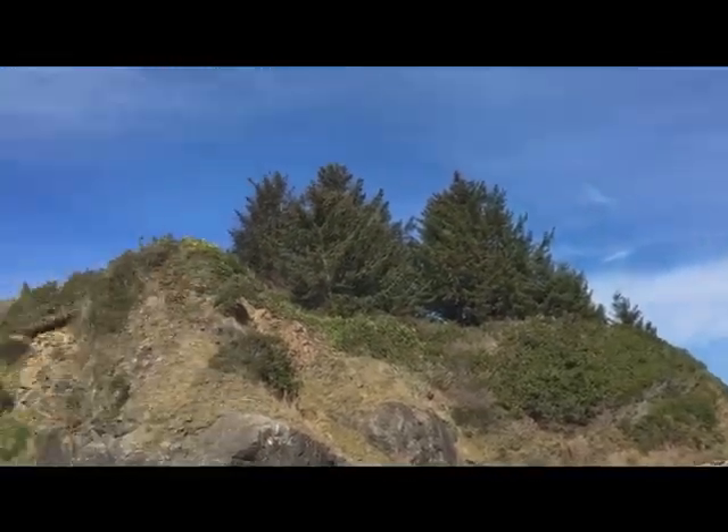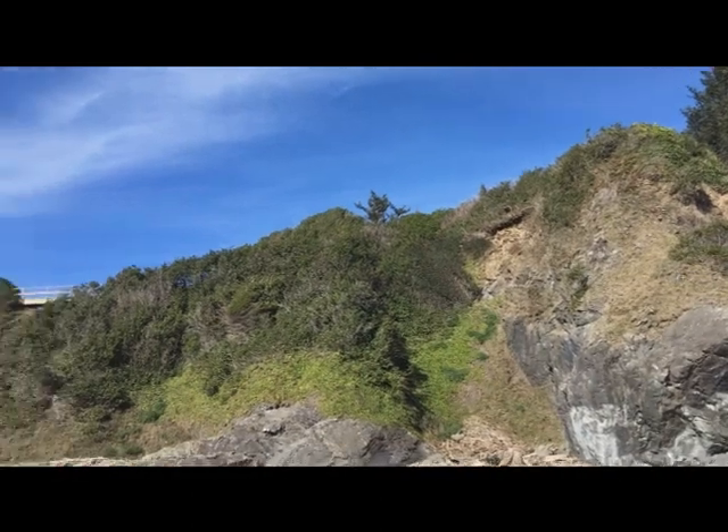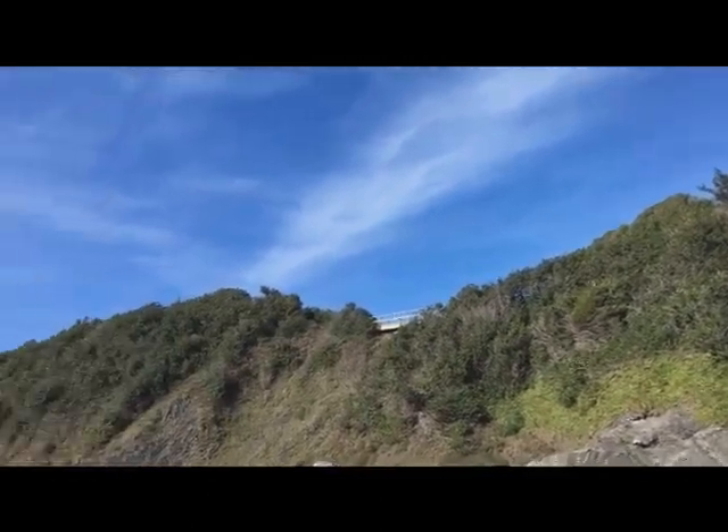That upper road goes up over those trees, then it comes down and goes across that little ridge and then out to the point.